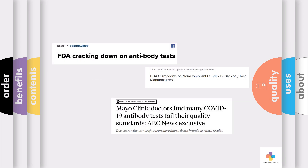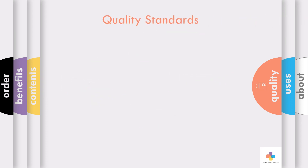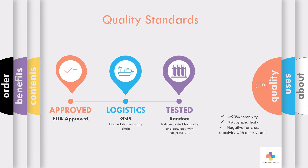While rapid tests play a vital role in fighting the spread of COVID, many testing kits of inferior quality have flooded the market, forcing the FDA to ban their use. These COVID rapid tests adhere to the highest quality standards, ensuring peace of mind. The Right Sign rapid tests are EUA approved and imported through a partnership with GSIS, which ensures a stable supply chain. In addition, random batch lab samples are pulled from every inbound order of test kits, which are then validated for purity and accuracy at an independent FDA-registered lab.